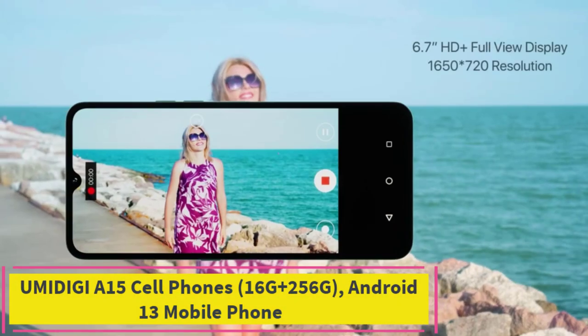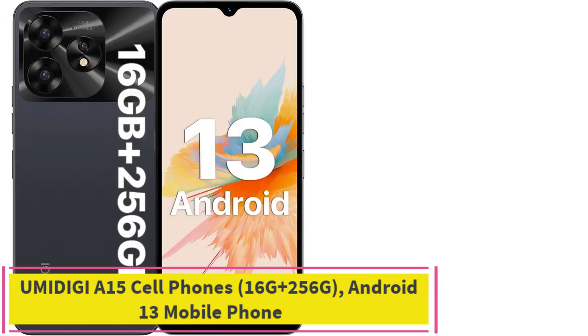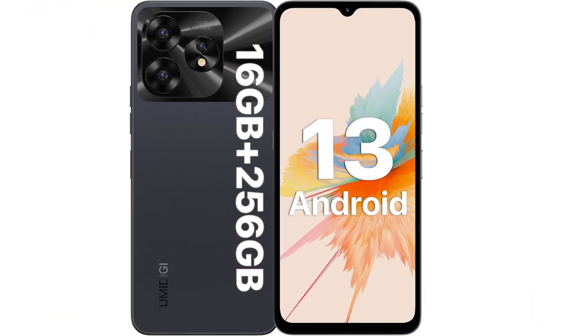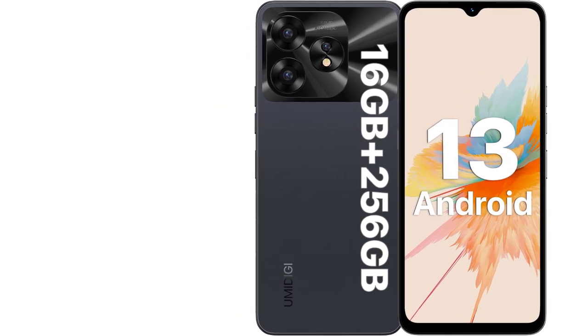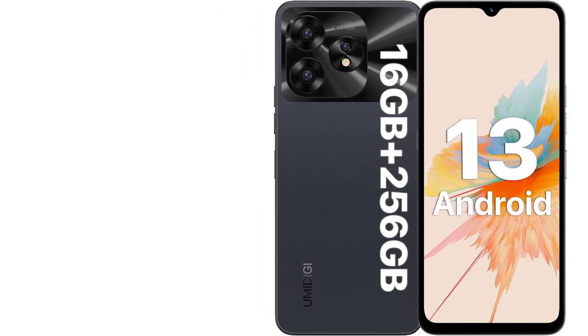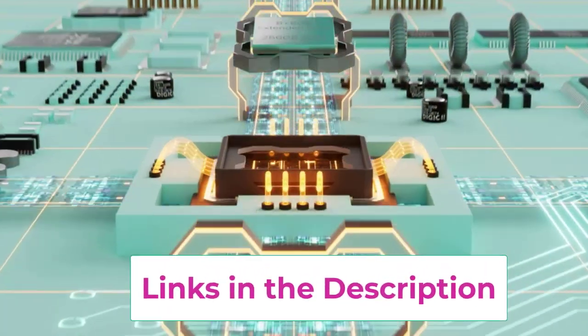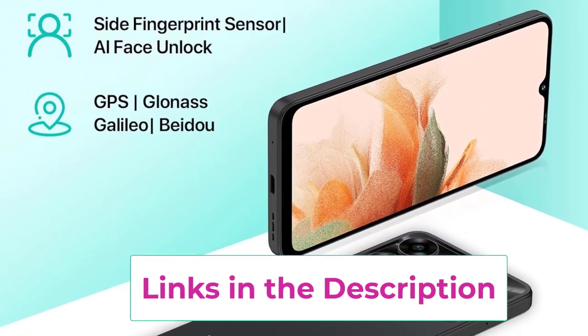Top 3: UMI DJI A15 Cellphones, 16GB Plus 256GB, Android 13 Mobile Phone. Introducing the UMI DJI A15, a feature-packed Android 13 mobile phone that seamlessly blends powerful performance with cutting-edge technology. With an impressive 16GB RAM and a generous 256GB internal storage capacity, this smartphone offers ample space for your apps, files, and multimedia, ensuring a smooth and responsive user experience.